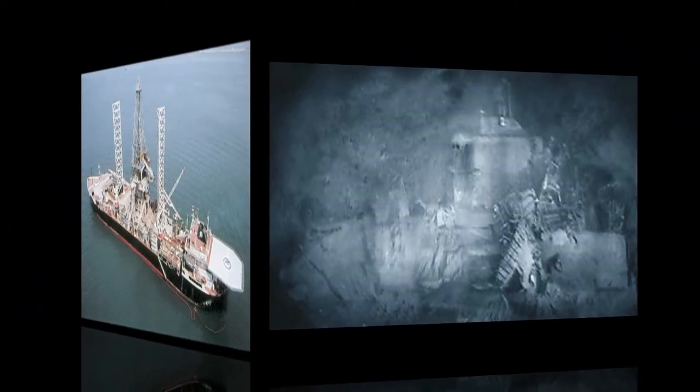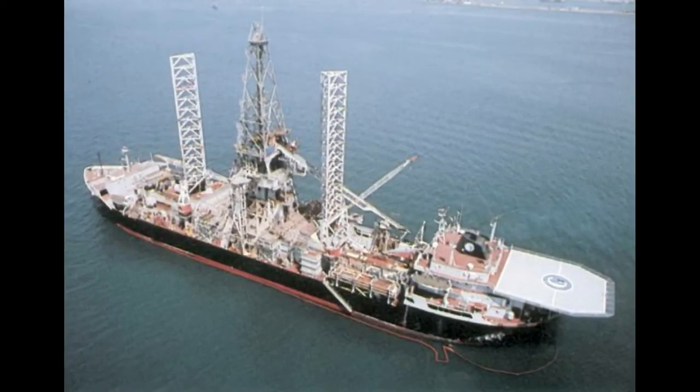K-129 was photographed at a depth of over 16,000 feet, and thus the salvage operation would be well beyond the depth of any ship salvage operation ever before attempted. On November 1, 1972, work began on the 63,000 short-ton, 619-foot-long Hughes Glomar Explorer.